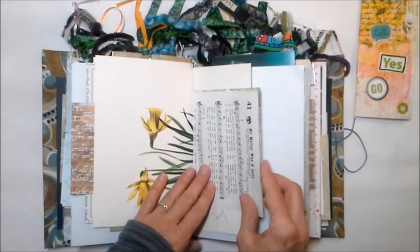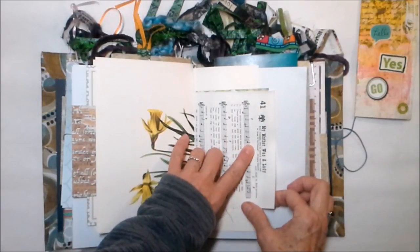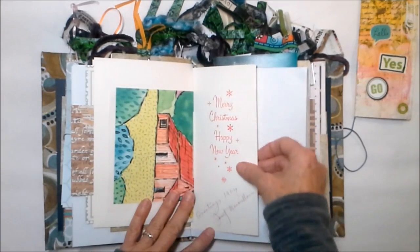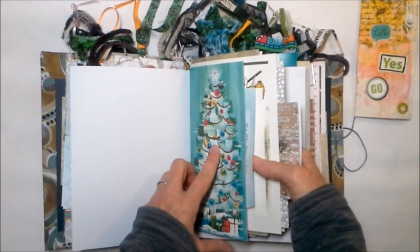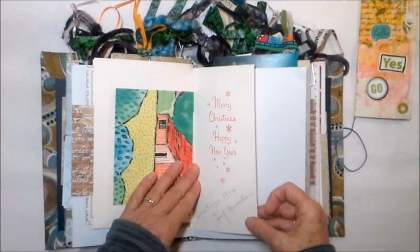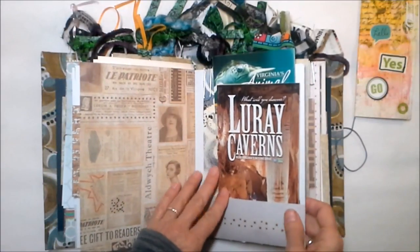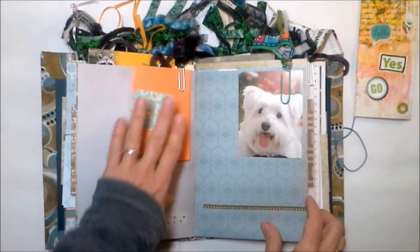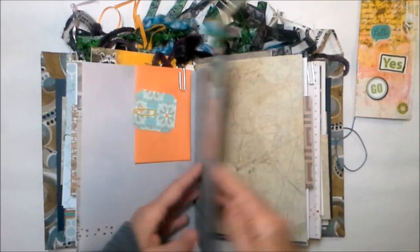A bookmark and some vintage botanical for you. This is a song that says 'My Mother Was a Lady.' This is the back of the vintage Christmas card — the inside says 'Greetings 1964, Janet McMillan.' A couple of travel brochures for you, because I think those are always fun to look at. And the pocket that went on the inside cover is now inside the book.